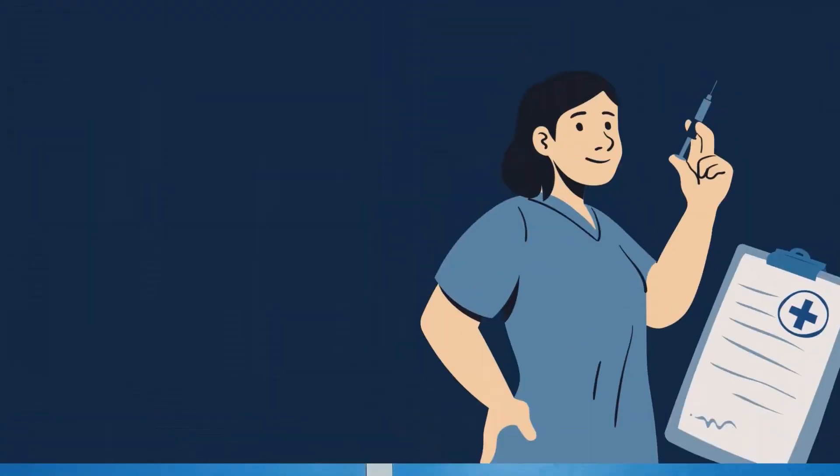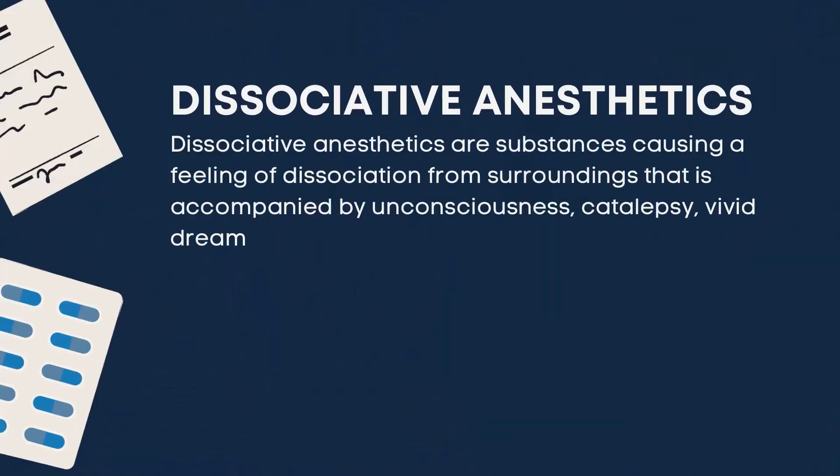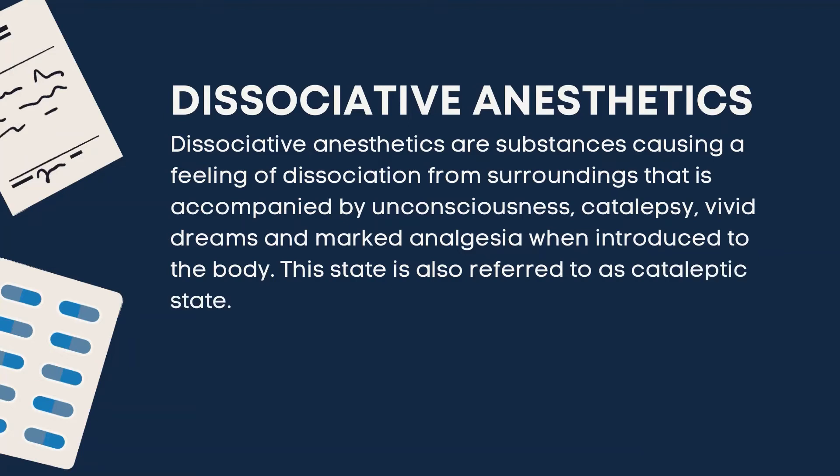Now let's talk about dissociative anesthetics. These are substances causing a feeling of dissociation from surroundings, accompanied by unconsciousness, catalepsy, vivid dreams, and marked analgesia when introduced to the body. This state is also referred to as the cataleptic state.